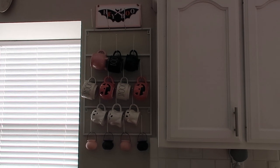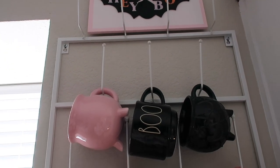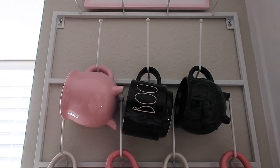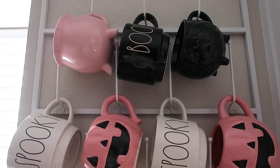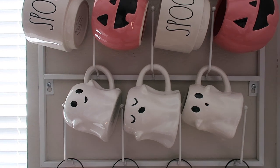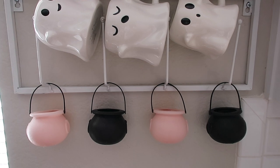This is how I have my wall mug rack set up. On the top, I have a 'Hey Boo' sign from Marshalls this year. Then some mugs: the pink cauldron mug from Amazon — I'll link it below — and the 'Boo' Rae Dunn mug that came in a set with the stackers. The black cauldron mug is from Target regular Halloween section last year. On the second row, the pink jack-o'-lantern mugs were from Walmart this year, the spooky mugs are part of that Rae Dunn stack, my little Target ghost mug — this year's, last year's, and the year before — and the little cauldrons from Walmart this year.